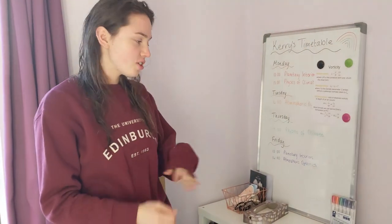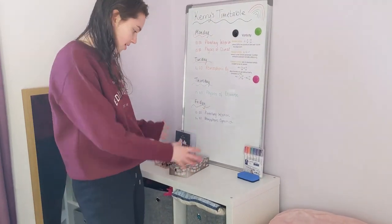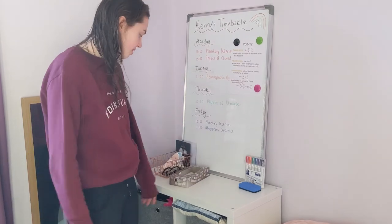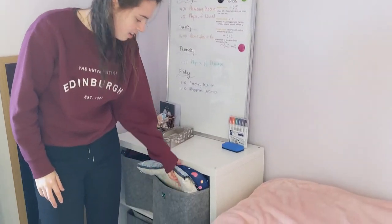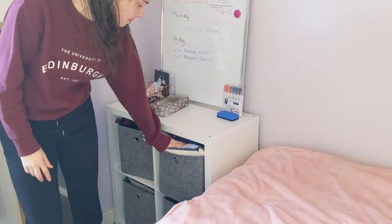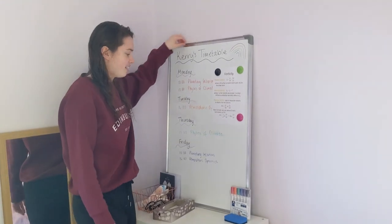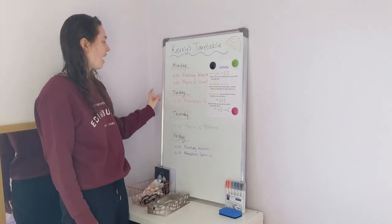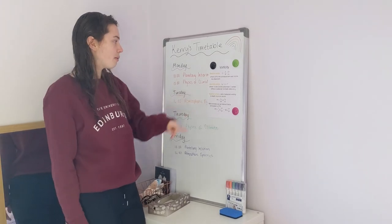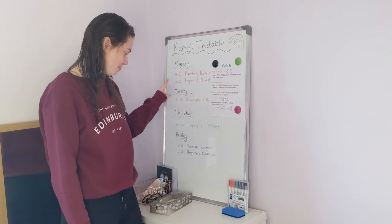One of our flatmates had to quickly move out, so she left this set of storage unit which I've just filled as well. I've got these wee boxes with extra pillows, blankets, and some other bits and bobs. I've also got this whiteboard from Lidl — it was a bargain. I put my timetable on it, but I'm starting to put notes for exams on it, so it'll get busier.